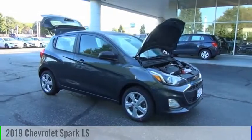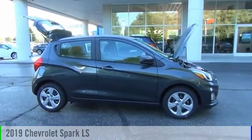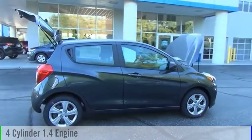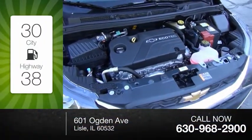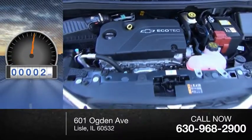Looking for the right vehicle? Check out the 2019 Spark. This vehicle is powered by a front wheel drive four-cylinder 1.4 liter engine and comes with an automatic transmission. Great fuel efficiency saves you money by requiring fewer trips to the gas station. This vehicle has less than 100 miles.